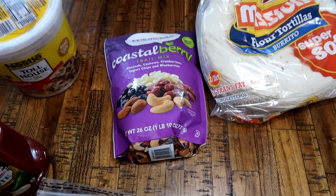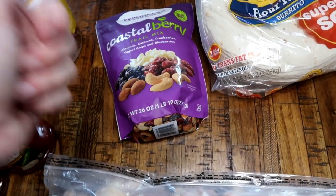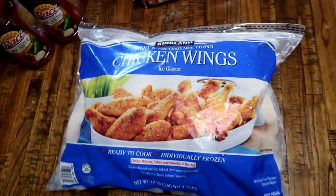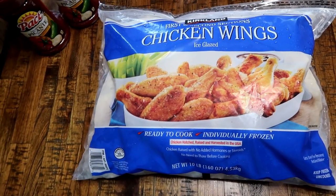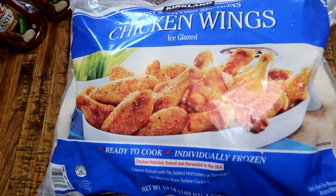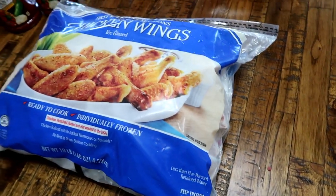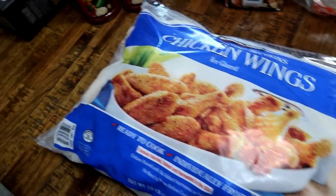I went ahead and got another bag of chicken wings. I didn't get them last time because we'd been having them a lot, but we had them for dinner last night and Matt and I were both like, 'these are so good.' This bag makes several meals — they're already individually frozen and cut, ready to go. All you have to do is marinate them and put them on the grill. We use some Great Value wing sauce and they just come out perfect.